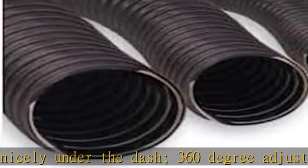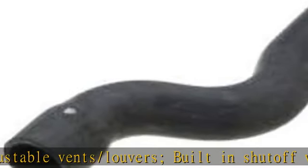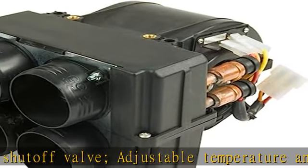High performance alloy Y connectors. 3-year warranty. High-grade radiator hose rated minus 40 to 120°C. Patented unicoil. High performance alloy Y connectors.